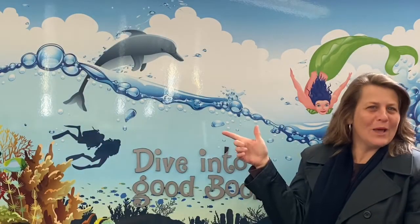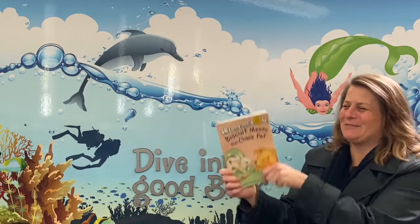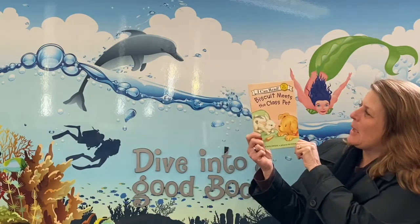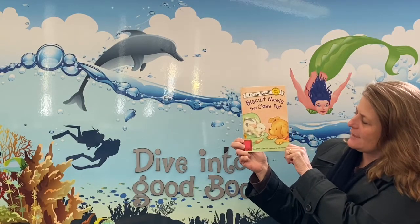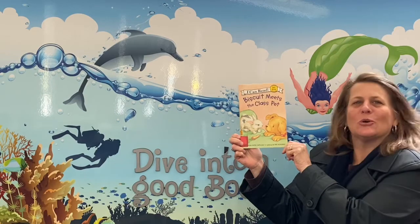Hi everyone! What time is it? It's time to dive into a good book! We are reading Biscuit Meets the Class Pet by Alyssa Satin Cappucilli, and pictures are by Pat Shorey's.